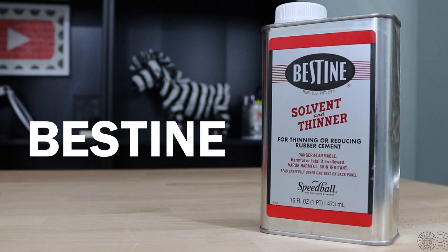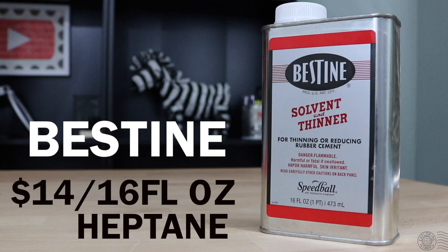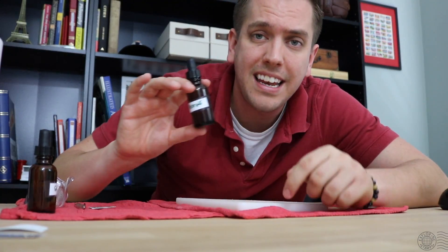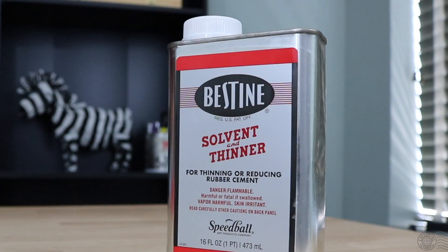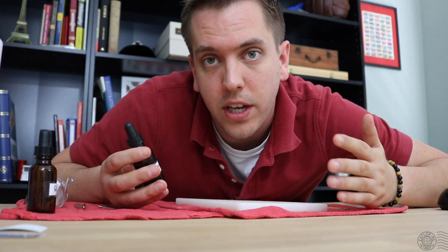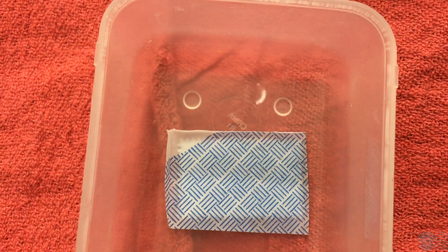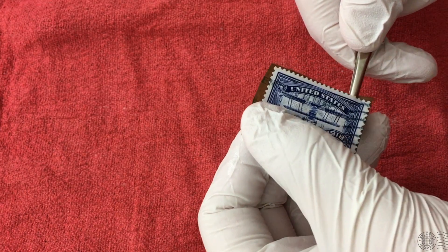As it says on the container, Bestine is a solvent and thinner for rubber cement, made by a company called Speedball. I got this 16 fluid ounce can for $14 on Amazon, but you can also find it at hobby shops. It contains heptane, which is an oil solvent — look for other products containing heptane that can do the same job. I poured the Bestine into an eyedropper bottle for about 50 cents, so I could work with a small amount at a time and place drops on the back of the paper. It's also airtight, since Bestine evaporates very quickly. The best method I found was placing drops on the back of the paper, letting it soak through to the adhesive, then using tweezers to get under the stamp and running them along the back — it came off very easily.